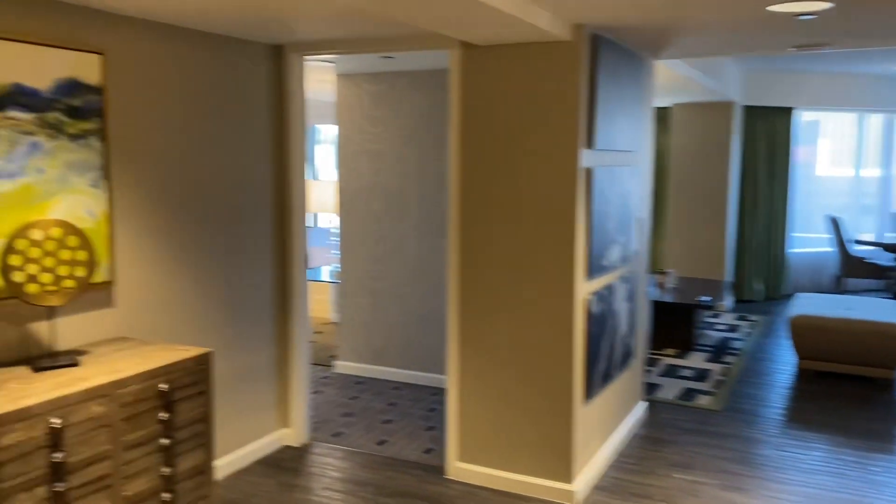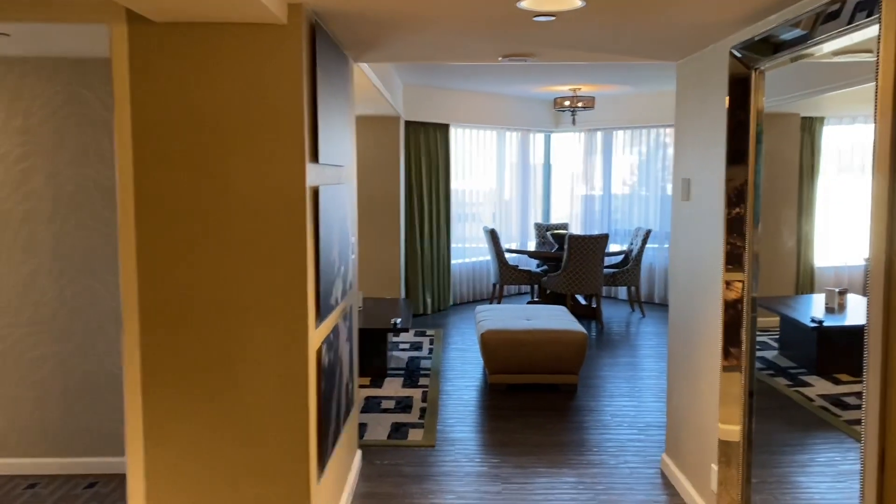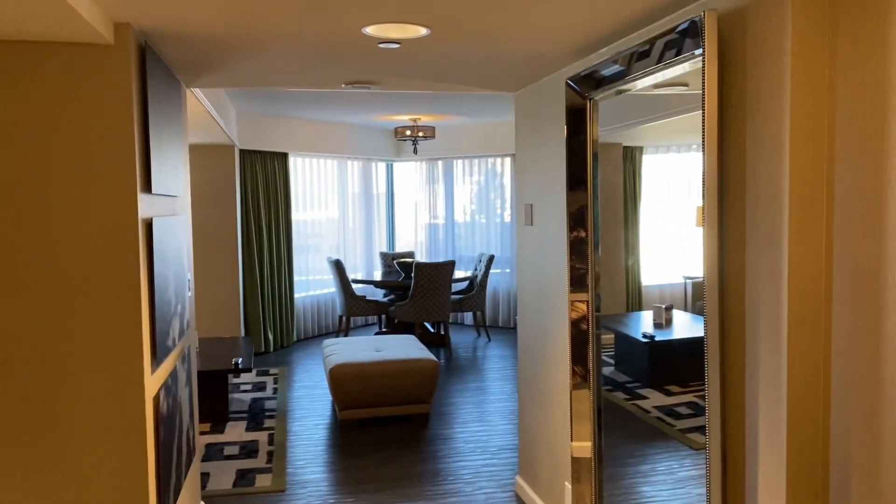Good day everyone. We're here at Harvey's in Lake Tahoe. Just checked into one of their beautiful balcony suites. Going to give a tour here.